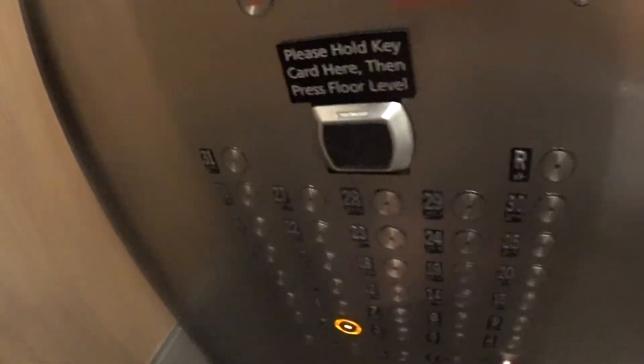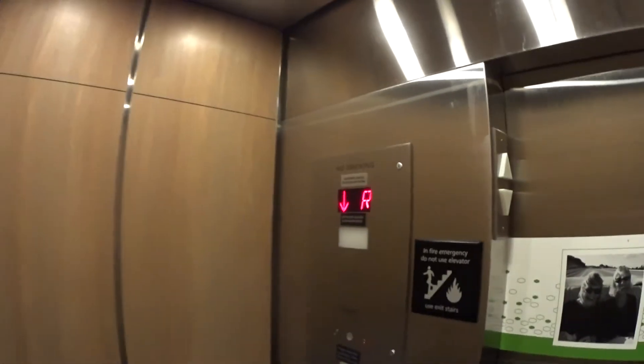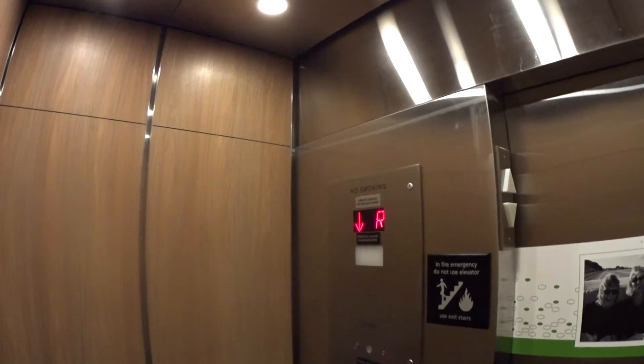Please swipe the key to access. You've got the key to access. Going to the lobby, first floor. 700 feet a minute.